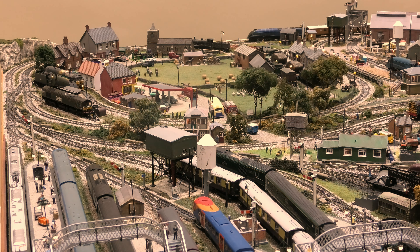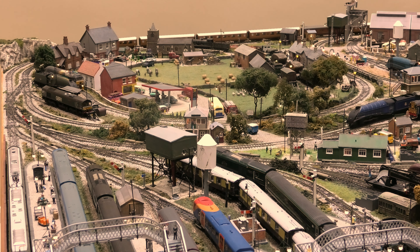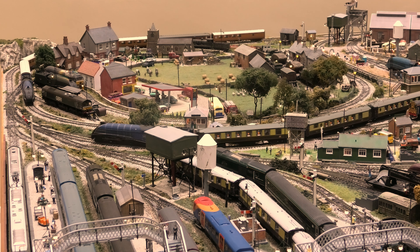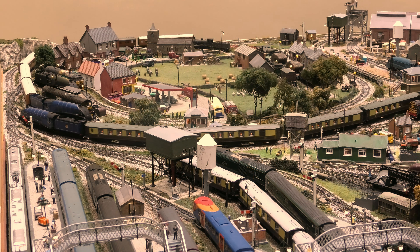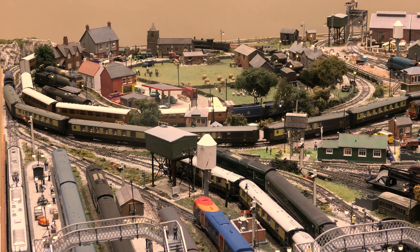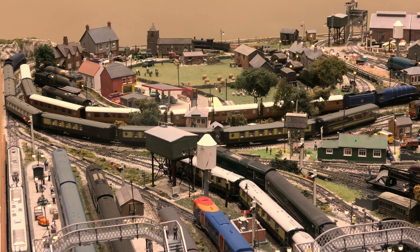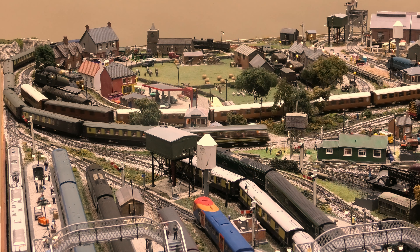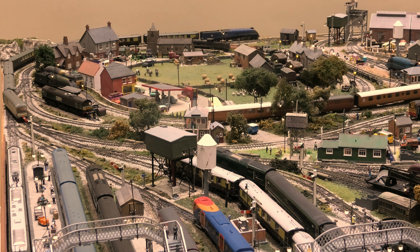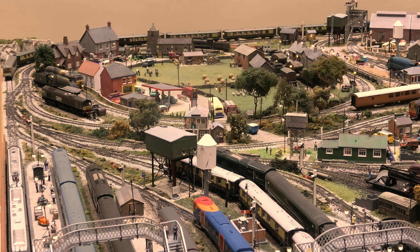Sir Nigel Gresley is number one of a run of 500 - yes, number one. I have the certificate. It's probably the most valuable locomotive I have. No coal in it, no driver - I've left it exactly as it is. As soon as I start messing around with it, the value falls right off it. However, giving it the odd run out, I don't believe it's going to do it any harm. And in my view, they look fantastic.